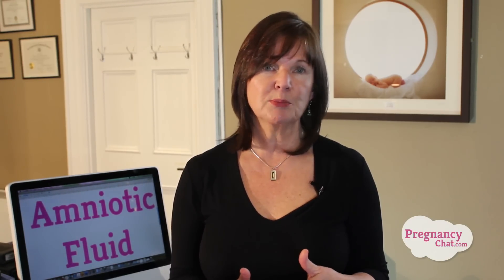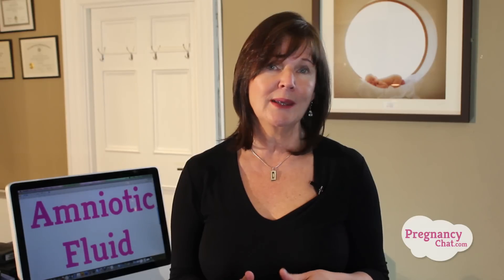Let's get started. Amniotic fluid is a clear, slightly yellowish liquid that surrounds your unborn baby during pregnancy. This fluid consists of vital carbohydrates, electrolytes, proteins, and fats, all of which ensure the health, well-being, and development of baby.